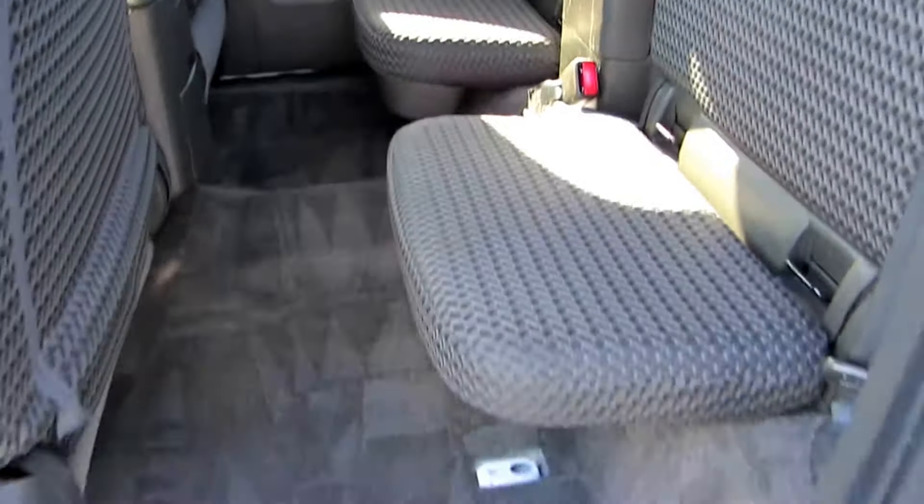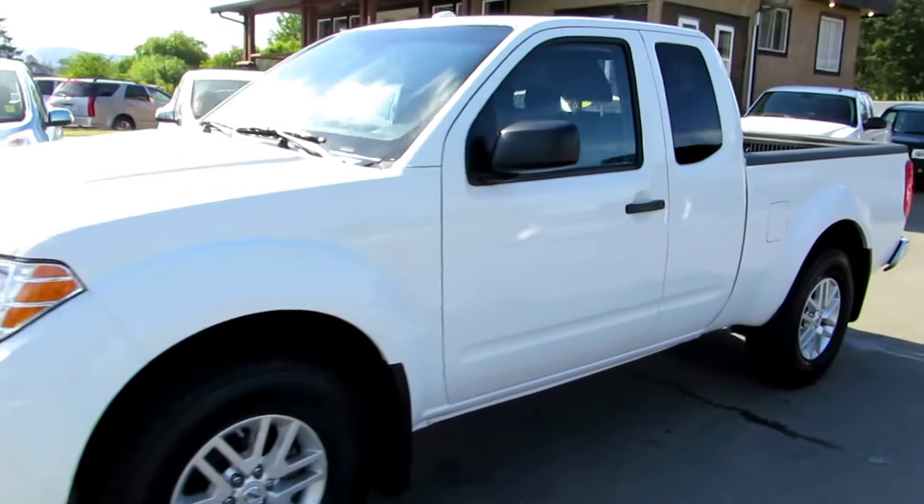You can view this Nissan Frontier 4x4 at Kolenberg Motors at 3537 Couch and Lake Road in Duncan.